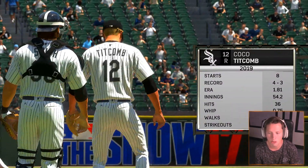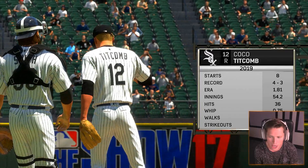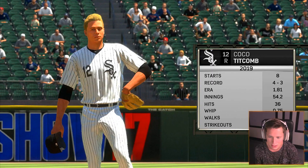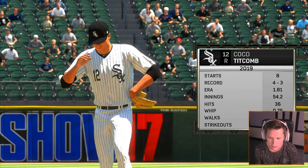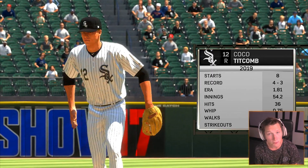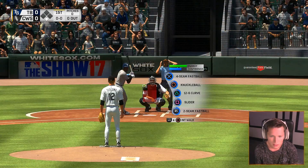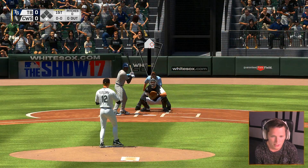I believe we are 4-3 overall, which isn't too bad. 1.81 ERA would be solid — 54 innings with 36 hits, five walks, and 66 strikeouts. All pretty good stats right there. So hopefully we can keep it up. We'll see what happens in the box now. Let's get it guys.